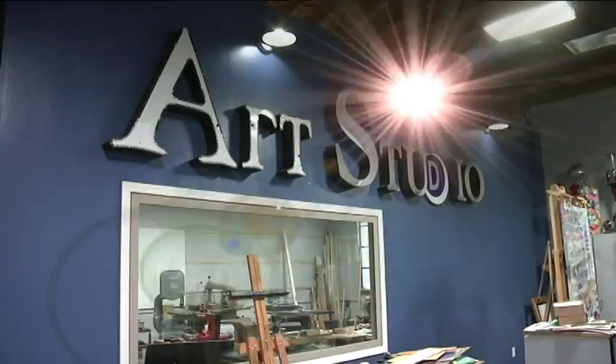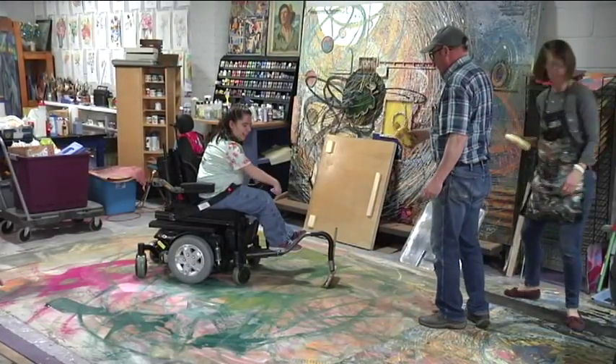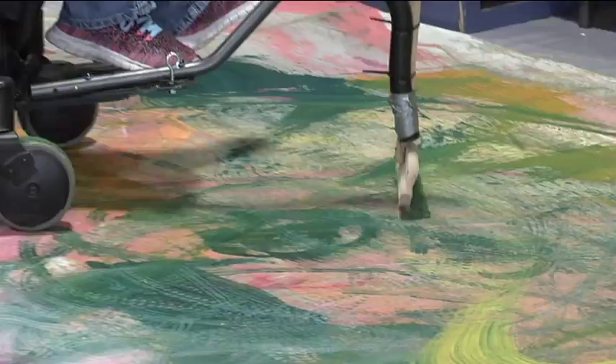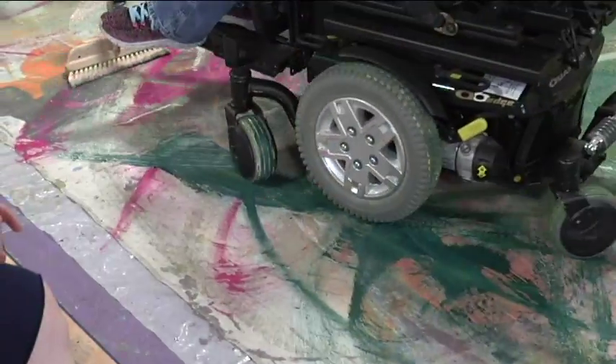Michael, you have a brand new art studio going on here in town — not just any art studio, it's kind of a special one. Yes, we started Jump the Moon Art Studio. It's a studio specially designed to meet the needs of people that have disabilities, and it's for artists of all abilities, but we have some very specialized equipment and things that make it especially accessible for anybody who has a physical challenge.